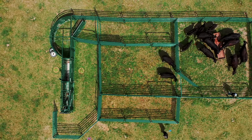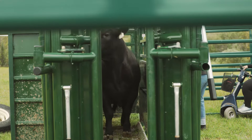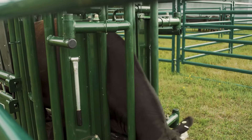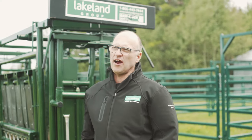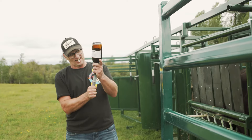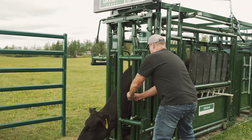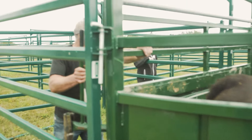We have two pastures, so we've got a third of our herd at one farm and two-thirds at the other farm. But with the portable system, I can run it over with my loader tractor, put the wheels on it in about 15 minutes, and then I'm ready to move it to the other farm and line it up with the other corral system. It works real well — very quick to handle between the two farms.